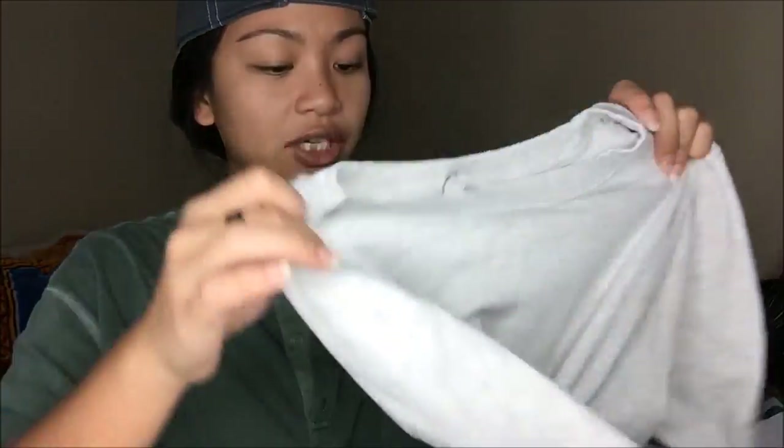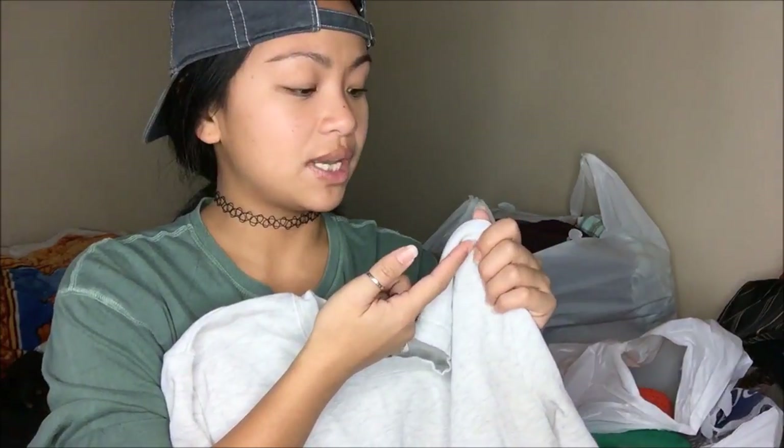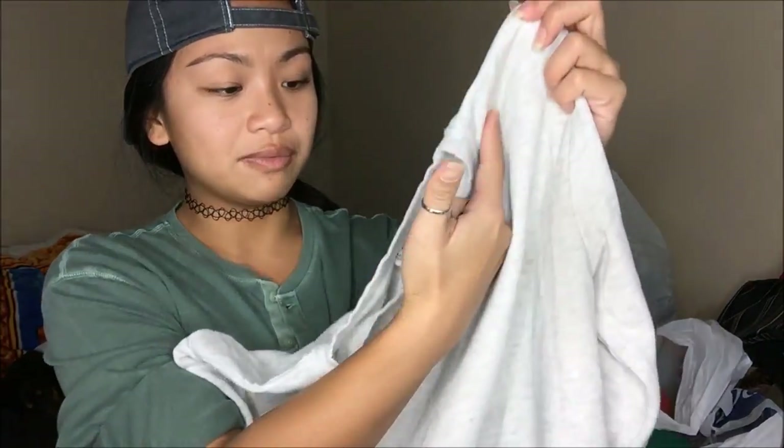Oh my god, this is actually from H&M. I'm obsessed with sweaters and this is not an exception — I absolutely love this sweater. I already have one exactly like this from Forever 21. Since this one is a little bit looser, I'm just going to cut the top and make it an off-the-shoulder.